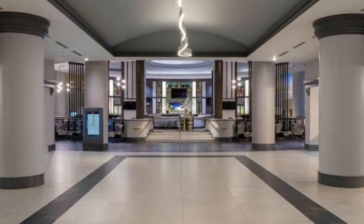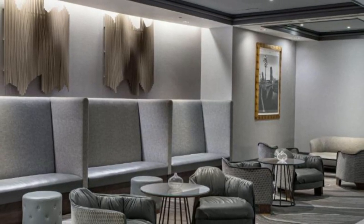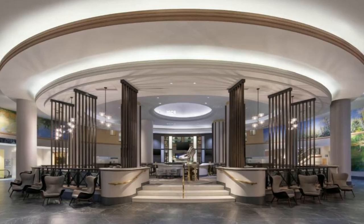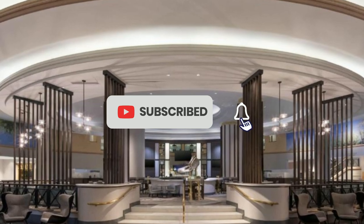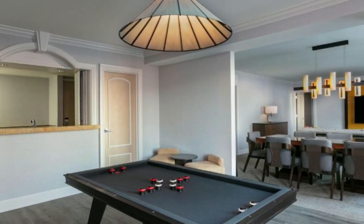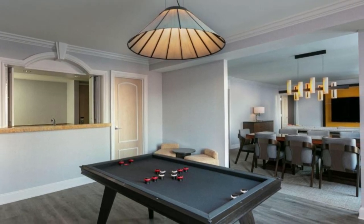This smoke-free hotel also offers meeting space, a fitness center, and two on-site restaurants. Guests will even find a Starbucks on the property. Logan Square is only 1.6 kilometers from the hotel, and Philadelphia International Airport is just 12.5 kilometers away.